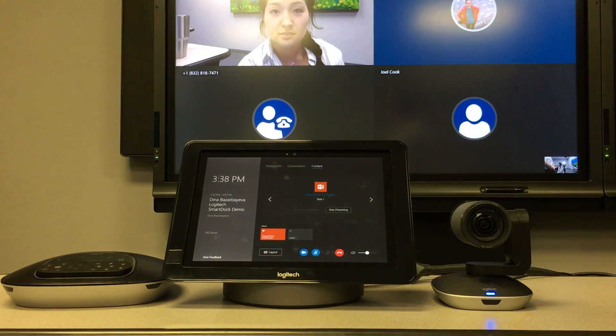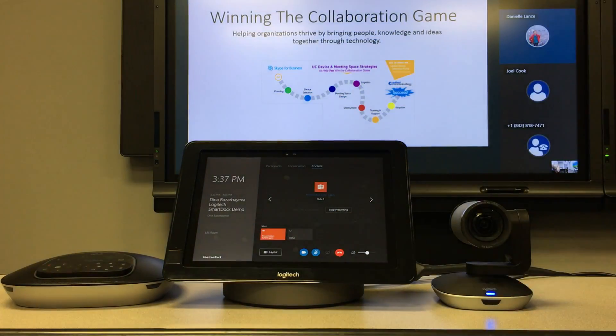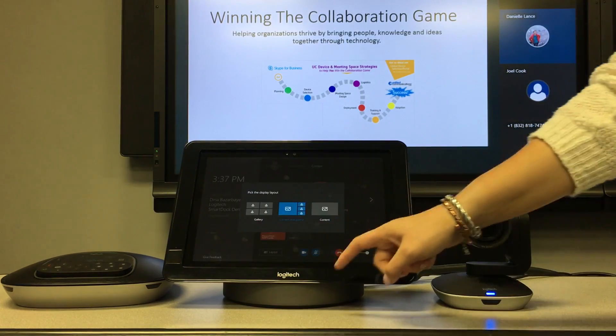You have three layouts to choose from: Gallery, which shows just the participants; Content and Gallery, which shows all of the participants as well as the content; and just Content.